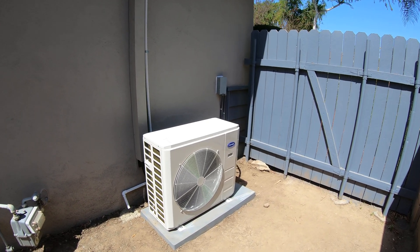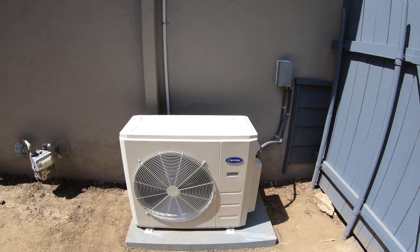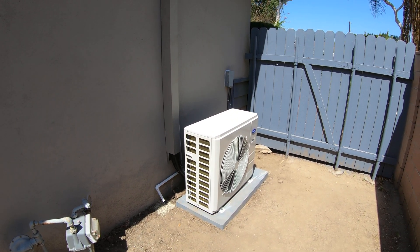If you need any more information about this system or ductless splits in general, please give us a call at 714-526-6368, or visit our website at albertair.com. Thank you.